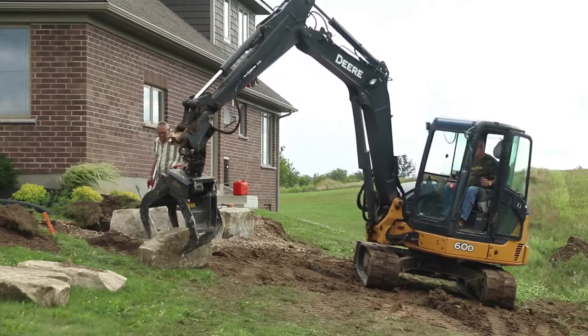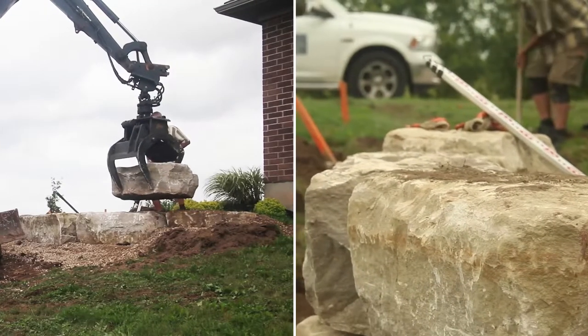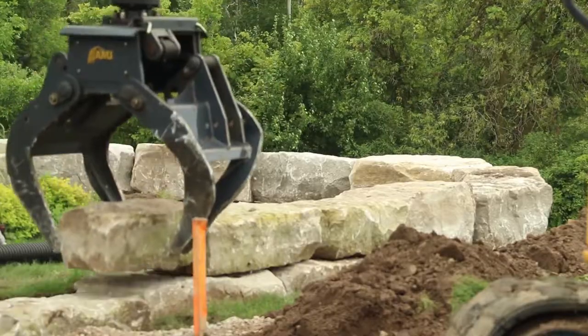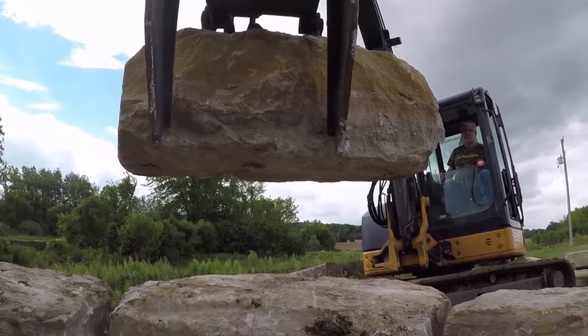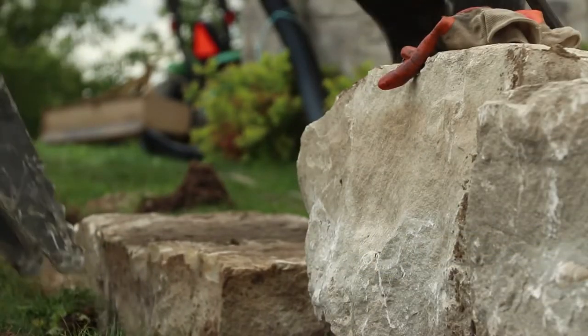The Rotating Utility Grapple for excavators and skid steers features the precision and strength to move and position rocks, logs, and hard-to-handle materials with outstanding efficiency. Hydraulically rotating 360 degrees, the Rotating Utility Grapple allows for precise positioning, moving awkward materials gracefully into place.